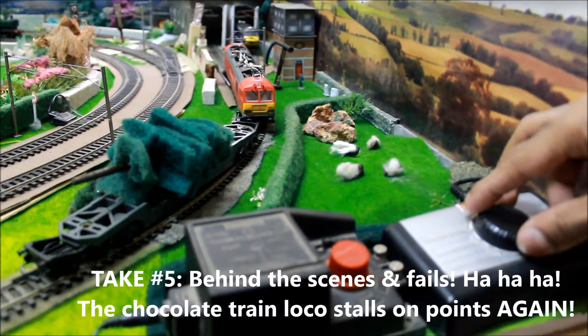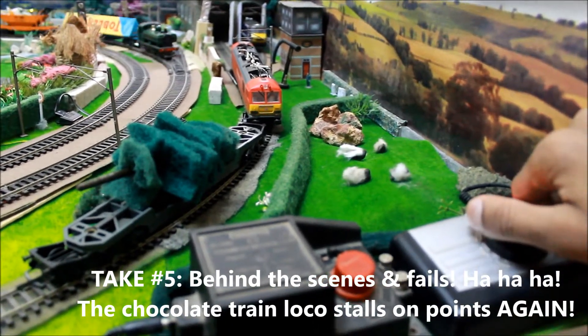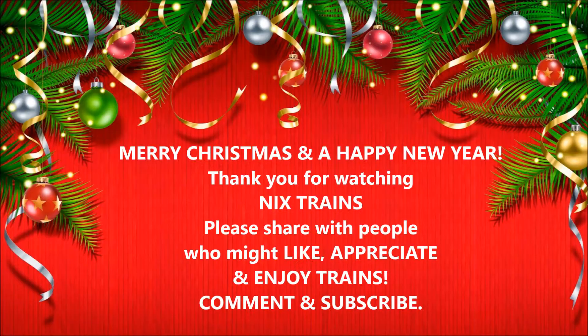I do have a small toffee train coming up. Thank you for watching Nick's Trains. Please share with people who might like, appreciate and enjoy trains. Comment and subscribe.